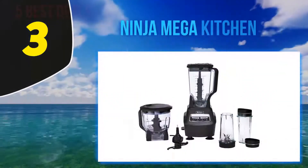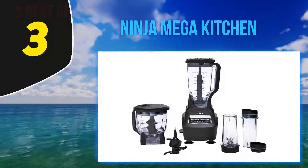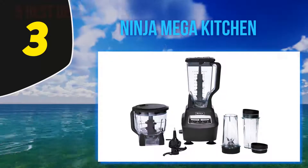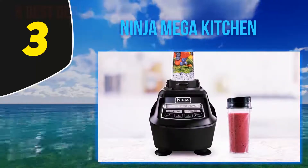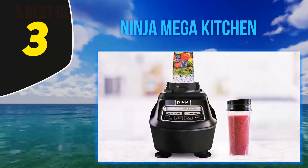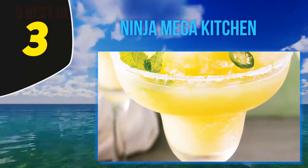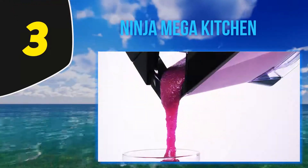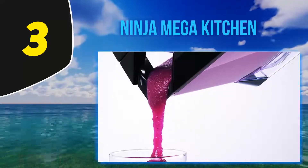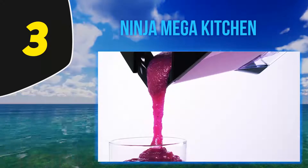At number 3: the Ninja Mega Kitchen System. Ninja is a well-known home care brand that offers a wide range of kitchen and home appliances including grills, cookers, ovens, and food processors. This Ninja model is one of the best small food processors on the market. If you're a couple living alone or have a small family with minimal cooking needs, it's a combined machine that facilitates blending as well as other food processing tasks easily.